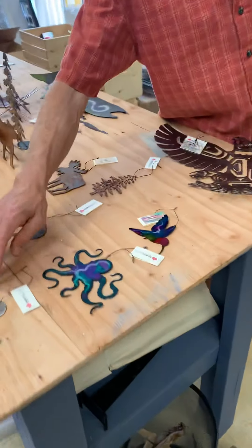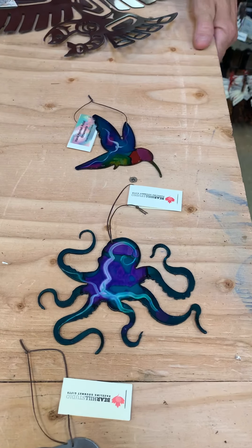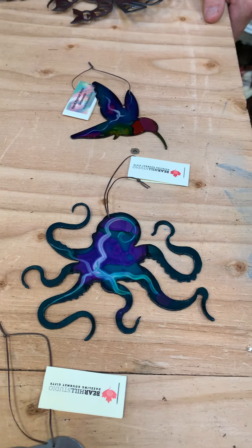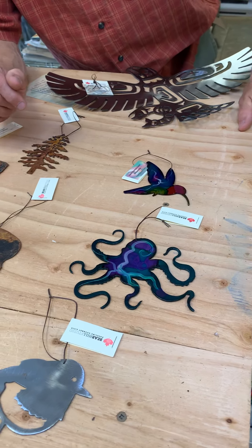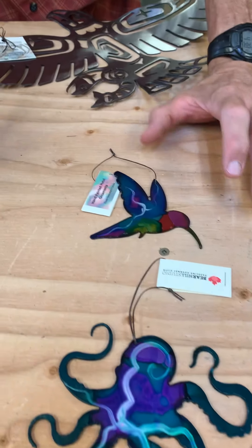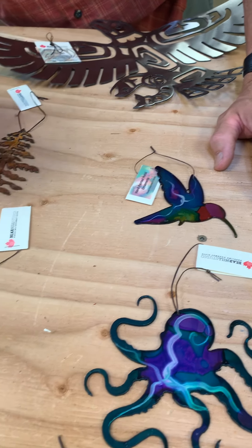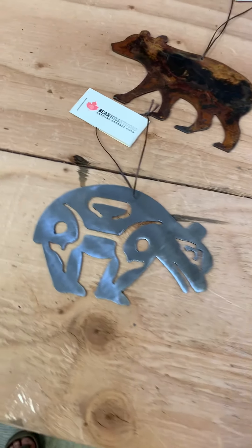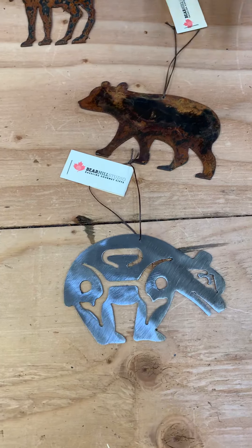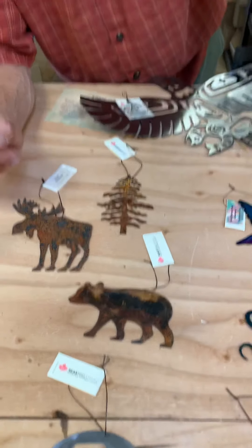We picked a couple of our top sellers — our octopuses, always really popular in the ornament. We do them in larger sizes too that can go on a wall or sit on a shelf. Our hummingbird and dragonflies are things we've done for a long time — a good solid best seller. Our winterbird, a couple of the new smaller First Nations pieces, and then our Canadiana standby ones — the bears, moose, trees — those kinds of things always sell well.